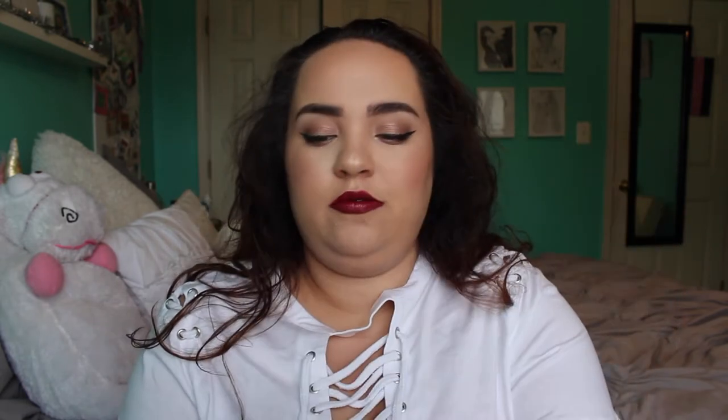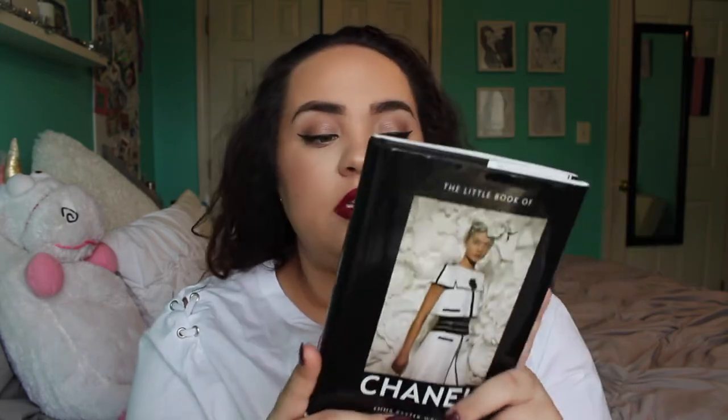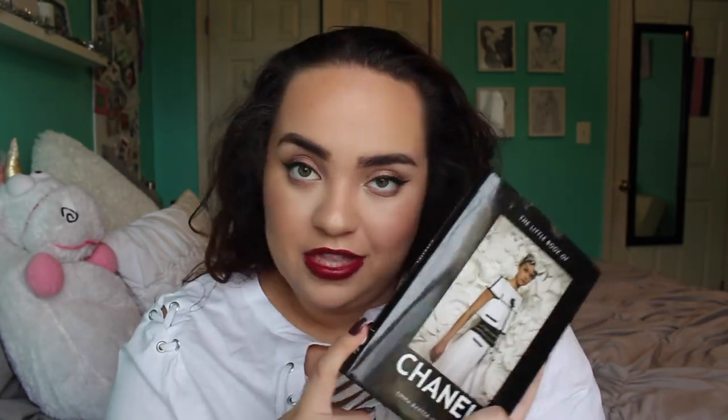I got a good selection of books and journals this year. The first one is this Zayn book — I'm just a little in love — so I asked for this and I'm super excited to read through it. I've seen some of it online but I'm excited to sit down and read it myself. I also got this 'Little Book of Chanel,' all about Chanel and her rise to fame and her fashion house, which I found really interesting.